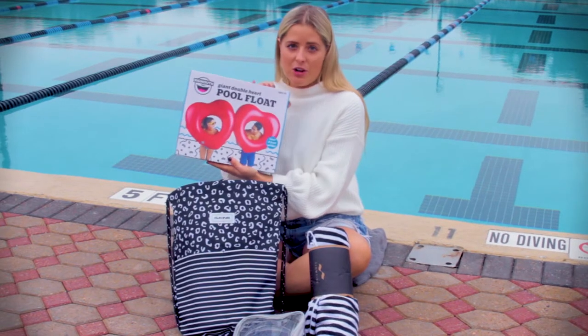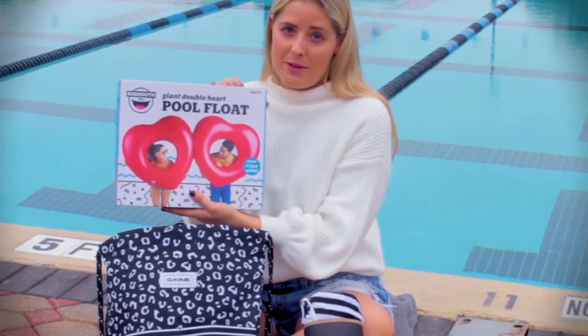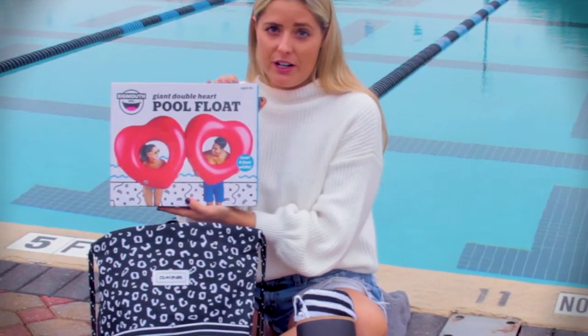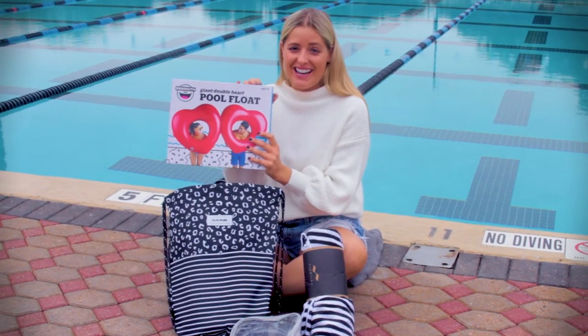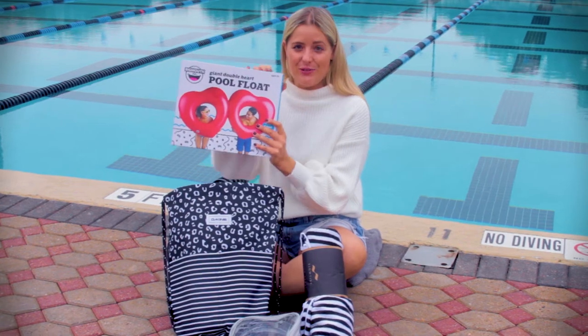We also have the Giant Double Heart Pool Float. This is by Big Mouth and it's a really fun gift for anyone going to the pool this winter. This fits two people and it's $29.99, so it's kind of like a two-in-one gift.